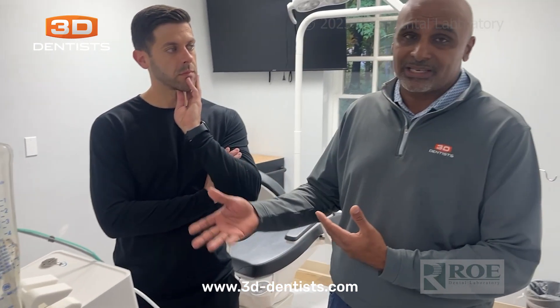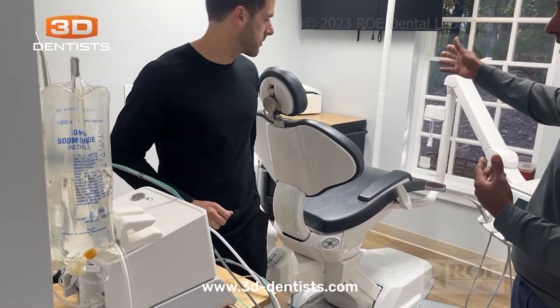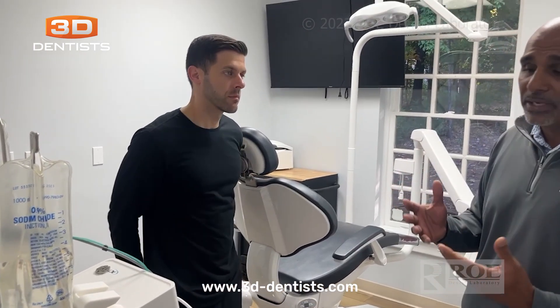Now the reality is most dentists are going to go back and they're going to have an implant motor. We love W&H — their implant motor, their attachment for the piezo is all there. So we have it here. We have PRF. We'll be doing PRF in all of our patients. It's all here for everybody to have a good experience, plenty of big rooms.